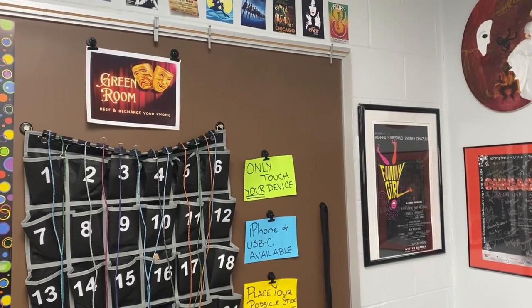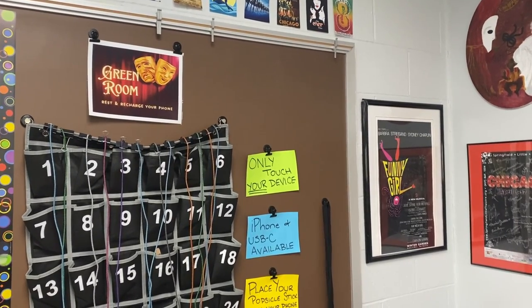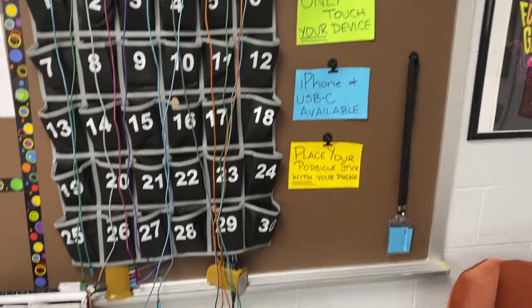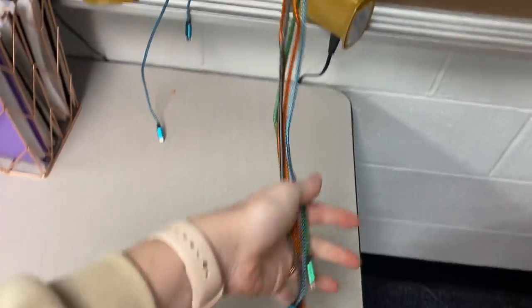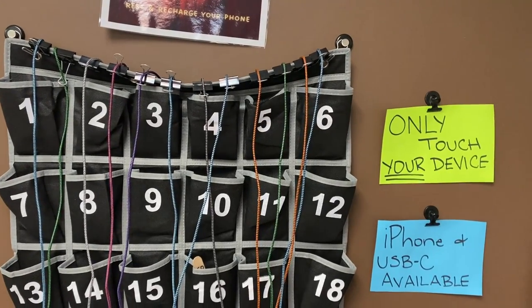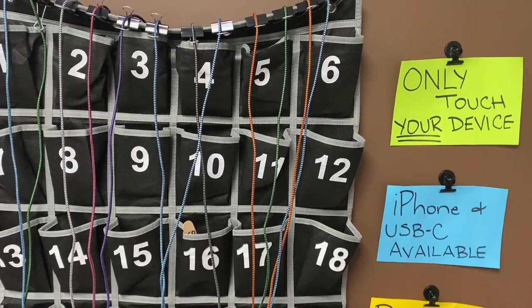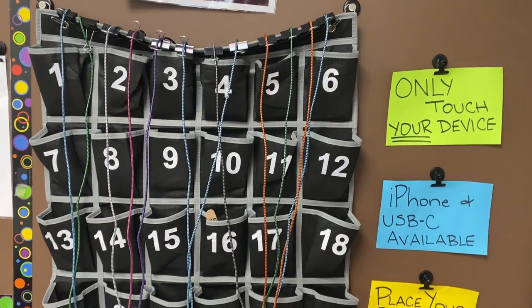Ladies and gentlemen, welcome to the Green Room — a place to rest and recharge your phone. Here I have a simple calculator caddy. You can also use a shoe organizer. And then I have a ton of USB-C and iPhone Apple chargers that I got in bulk off of Amazon. I run them up through binder clips because it helps keep all of the cords from getting tangled.